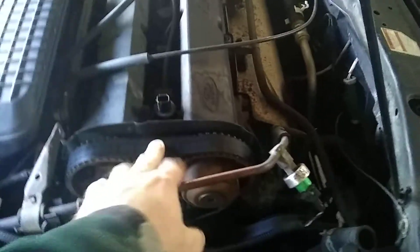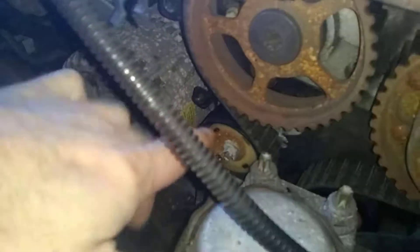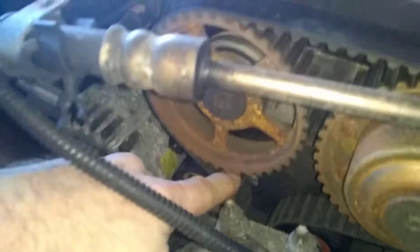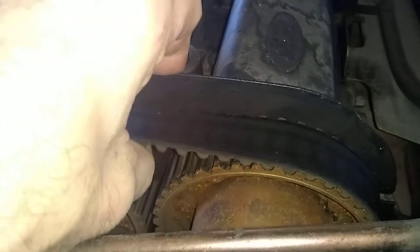He did put a new timing belt on and they did the idler pulley. Let me turn the light on so you can see — this garage has no power unfortunately. You can see the new idler pulley there, and then the tensioner, which is not right. There's a problem with it — it's a new one, but I don't know if it wasn't set right. You'll notice no slack on this side, which is good, but up here we have a lot of slack.